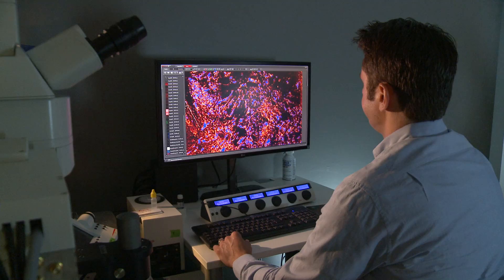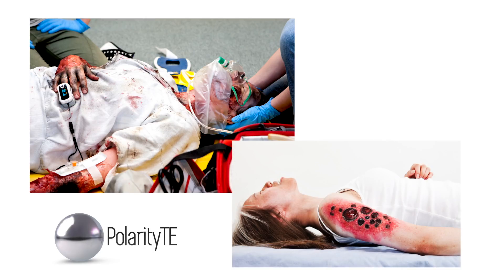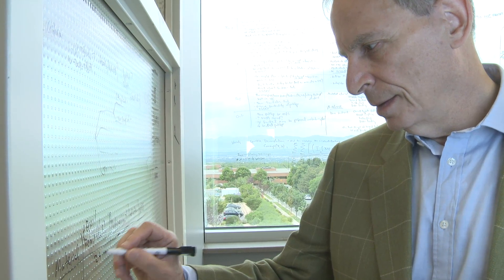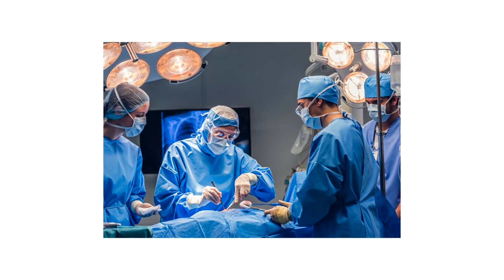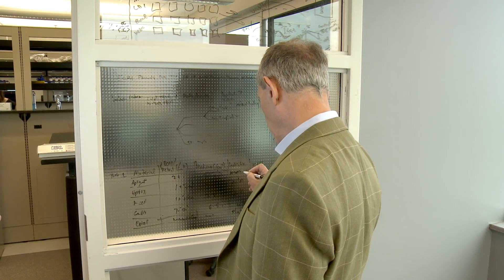Heading this Utah-based company are three surgeons who left the acclaimed Johns Hopkins Burn Unit and Reconstructive Surgery Department in Baltimore. They know the clinical need for better burn and wound treatments is overdue, and the need is great. Polarity TE's co-founder, chairman, and CEO is Dr. Denver Lowe. After seeing burn patients and patients that have large wounds or defects, and some of them die because they simply don't have skin, I began to realize we needed to move forward with something like that.